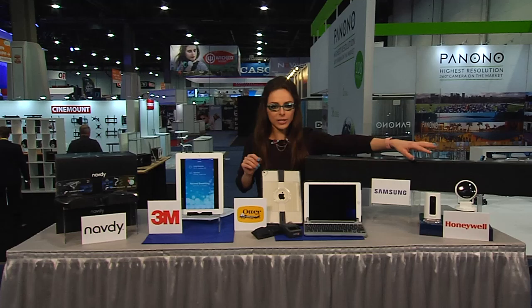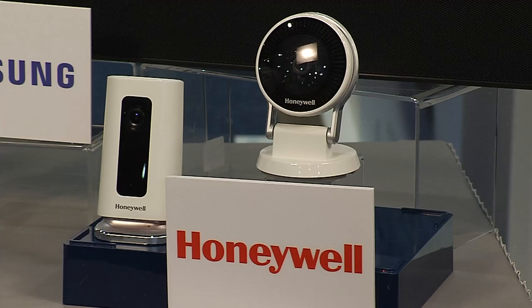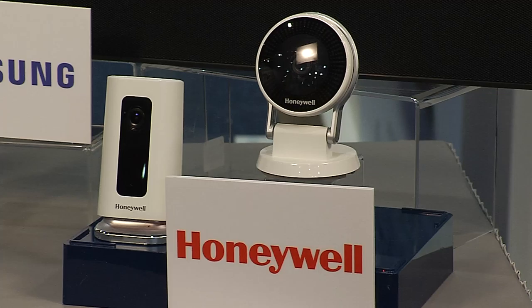Last but certainly not least — security cameras. Big, complicated, expensive — gone are those days. Say hello to Honeywell's new Lyric line of cameras starting at $120. In the next few months they're actually going to be available, and you can instantly have an eye on what's happening at your house when you're away from anywhere. Simply check in and see live video on the app from your smartphone or tablet. Full HD quality and night vision — amazing technology from Honeywell's Lyric line of cameras.